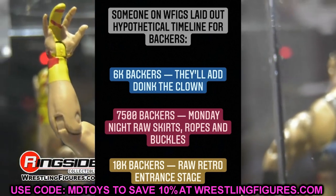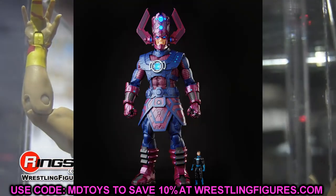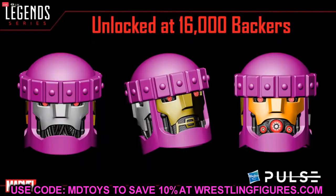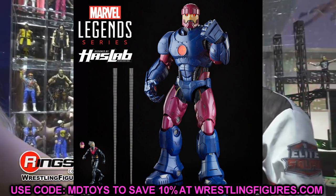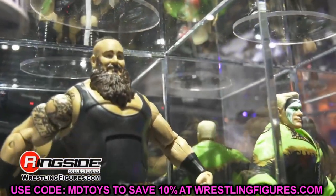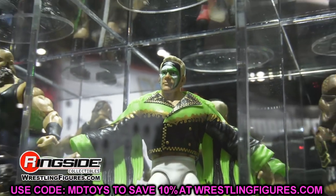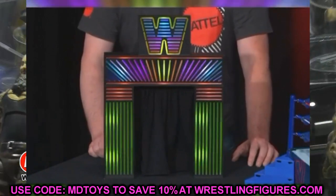This is similar to what Hasbro does with HasLab — doing these gigantic pieces for hardcore Marvel Legends and comic book action figure collectors that just would not be realistic in a retail space. They could probably sell this at Ringside, but crowdfunding is a better idea because it makes everything more concrete. They know how much money they have, they've already got it in hand, and they use it to actually manufacture the product and get it out to us.